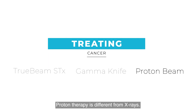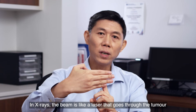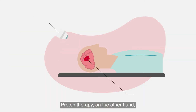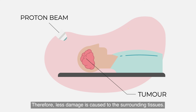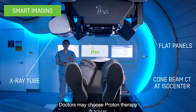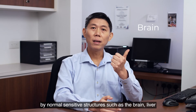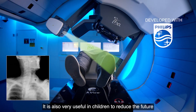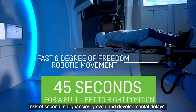Proton therapy is different from x-rays. In x-rays, the beam is like a laser that goes through the tumour and comes out on the other side, damaging tissues on the way in and on the way out. Proton therapy, on the other hand, comes in and stops at the tumour and nothing comes out on the other side, therefore less damage is caused to surrounding tissues. Doctors may choose proton therapy when the tumour is surrounded by normal sensitive structures such as the brain, liver, and the head and neck. It is also very useful in children to reduce the future risk of second malignancies, growth and developmental delays.